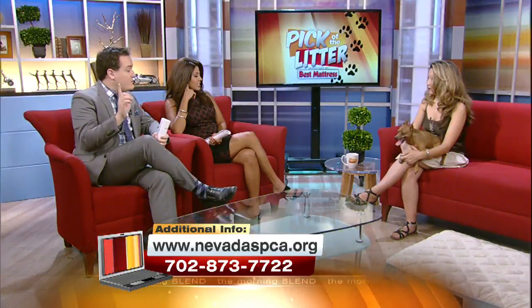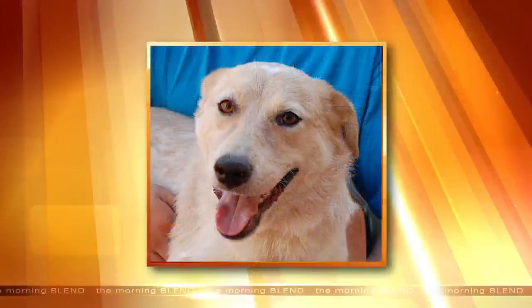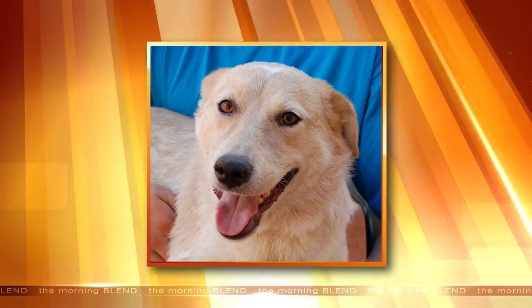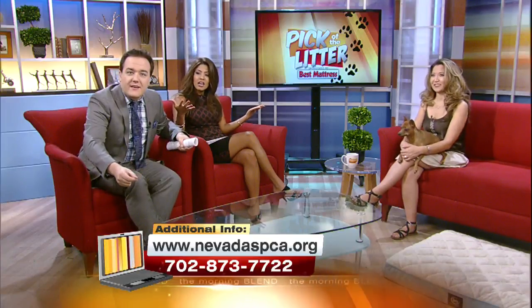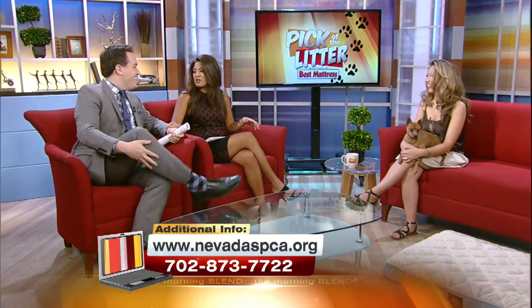Last week there was a pet named Nancy. Nancy is absolutely adorable. Nancy's owner is a viewer of The Morning Blend, so I'm sure they're at home right now watching. Send pictures — we want to see pictures of Nancy. It's like a dog channel. Dog TV.